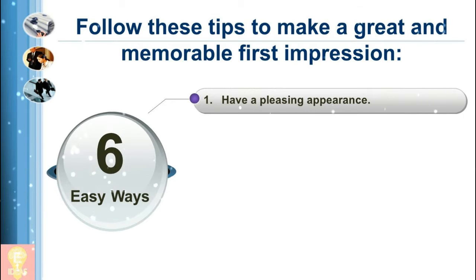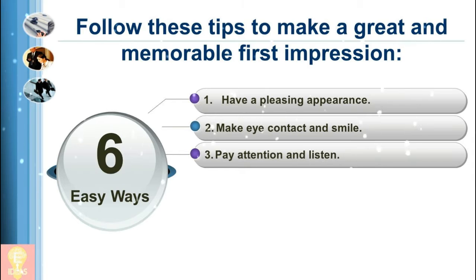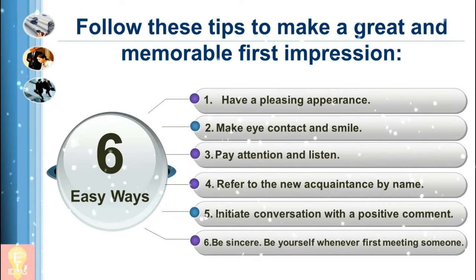Here are the 6 tips: 1. Have a pleasing appearance. 2. Make eye contact and smile. 3. Pay attention and listen. 4. Refer to the new acquaintance by name. 5. Initiate conversation with a positive comment. 6. Be sincere.